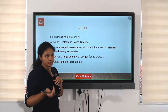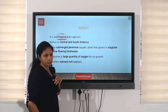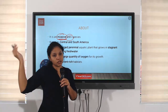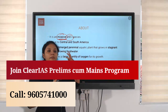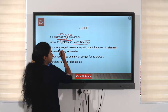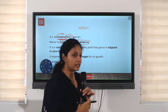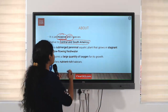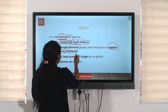What is Cambomba fructa? It's an invasive alien species. Invasive means it causes harm; alien means it is not present here — it is spread from some other part of the world. It is native to Central and South America and has been introduced into our water bodies. It's a submerged perennial aquatic plant that grows in stagnant to slow-flowing fresh water.